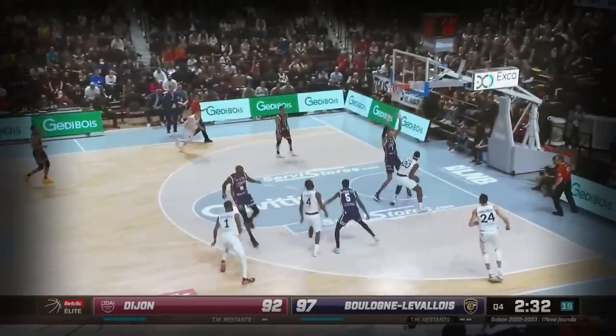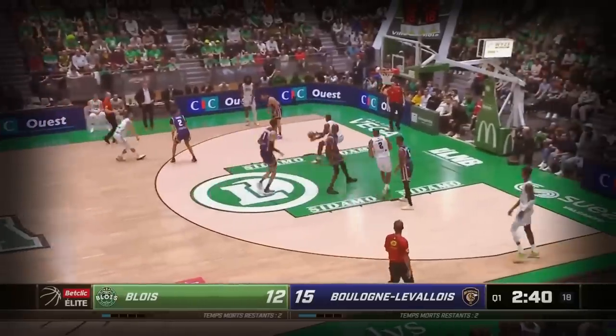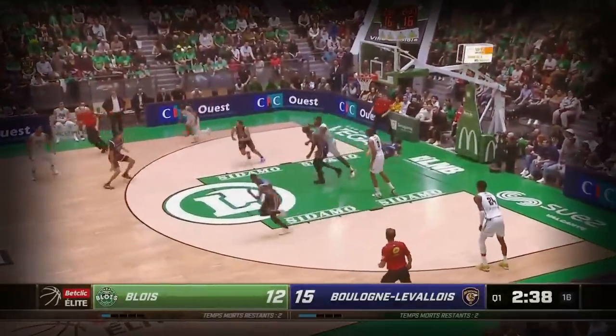Nice cross. That's a beautiful defense. Wembenyama right there — he doesn't even leave his feet. Inside, single Amata, and wiped away by Wembe.